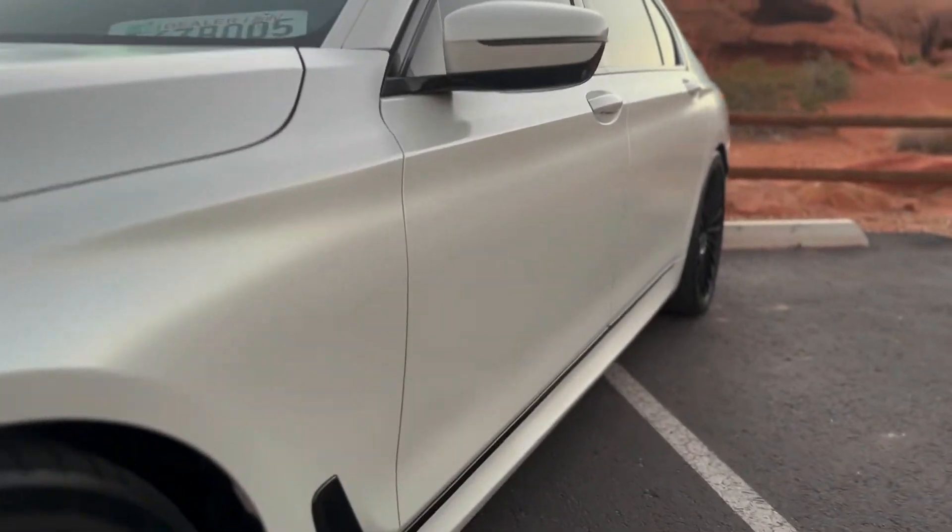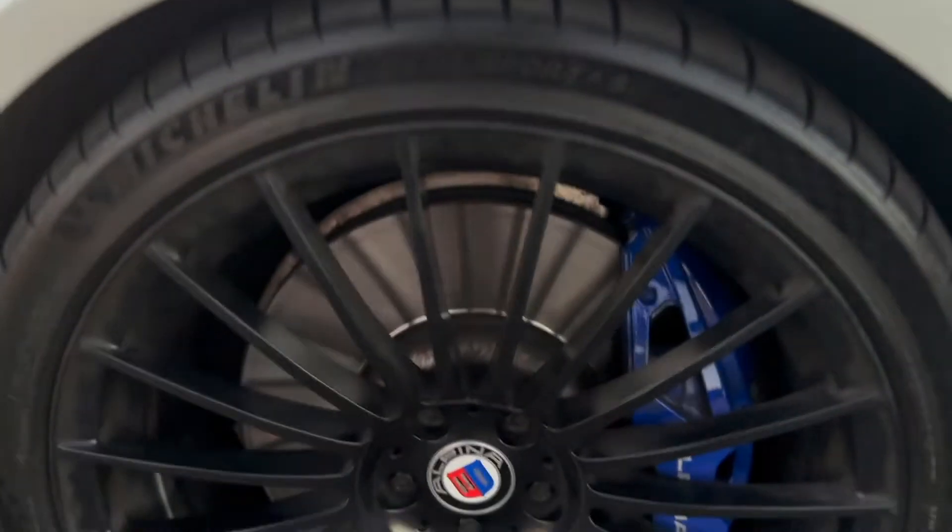No dents on this side, any of these panels. And no curb rash on the wheel as well.